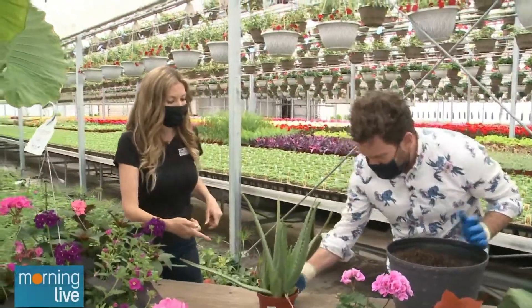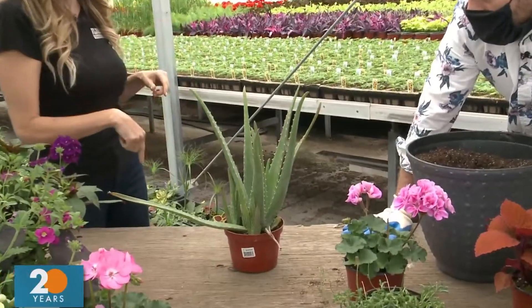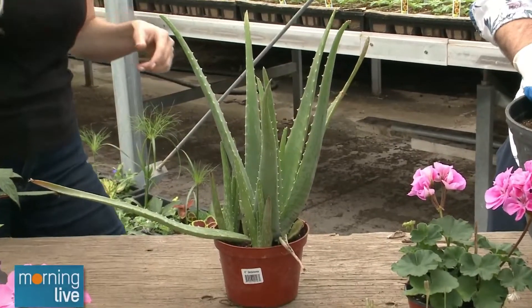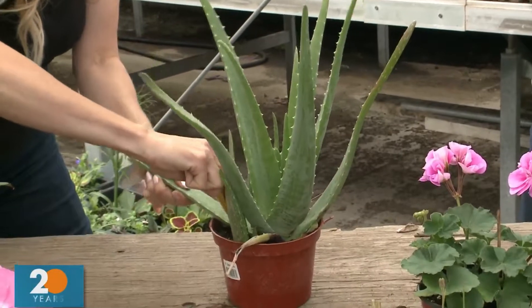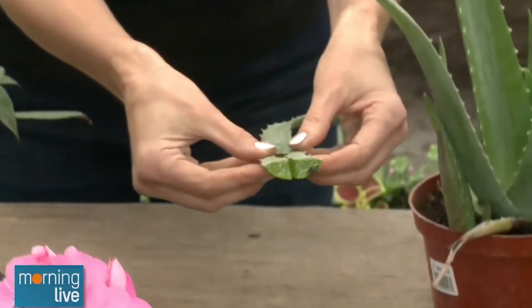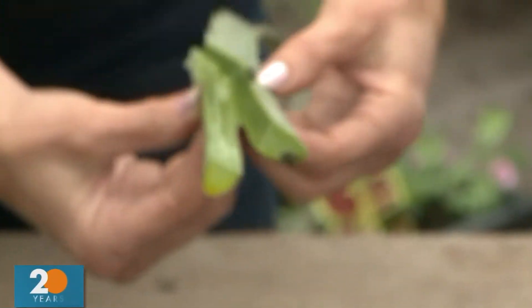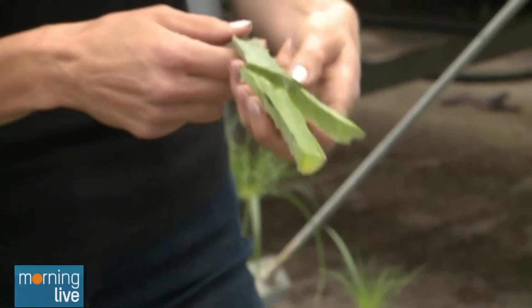So this is aloe vera — basically a house plant that you can bring out for the summer. We're going to make a planter with that, and when the fall comes and the planter is kind of done, you compost the rest and keep this in your house. All you do is you cut this — look at all the good stuff inside. You can use this on your skin — if anybody has a burn or anything, it honestly is amazing.